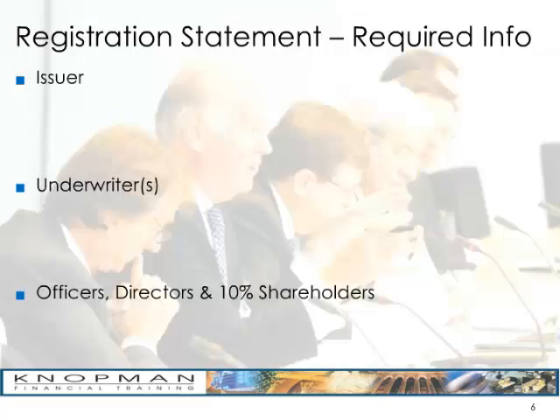A general registration statement, specifically the S1, will have 32 pieces of required information. You're going to need lots of information about the issuer, such as a description of the issuer's business, the use of the proceeds, a list of any current legal proceedings, and what's called a capitalization table — that's a list of their outstanding securities, both debt and equity. Notably, you will not need financial projections; you never need financial projections in a registration statement.